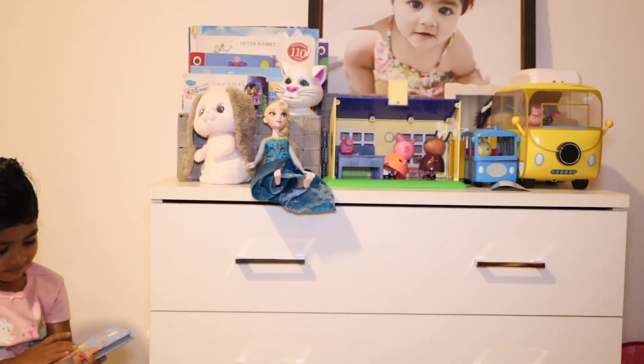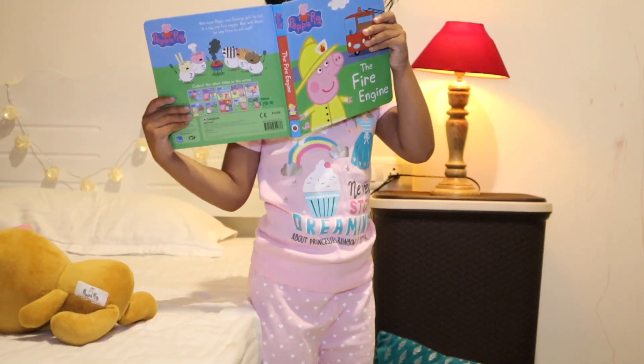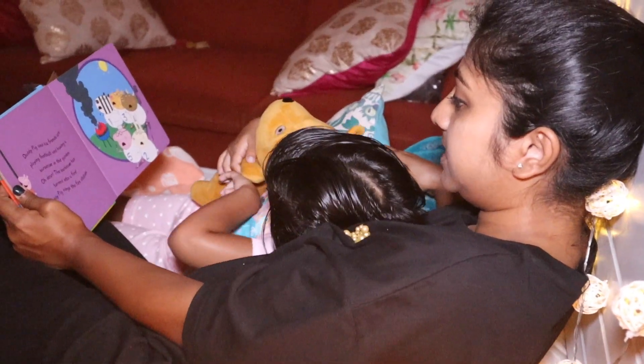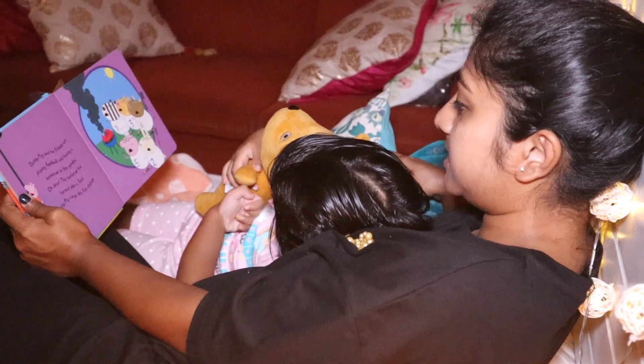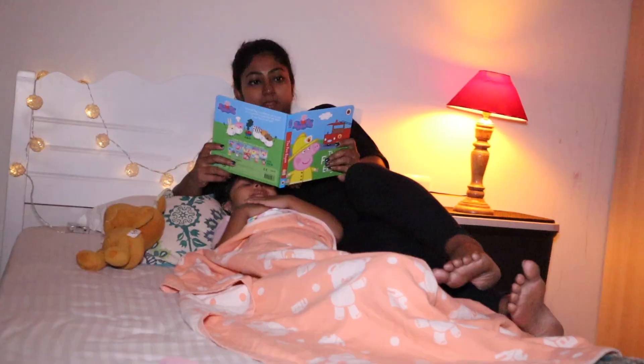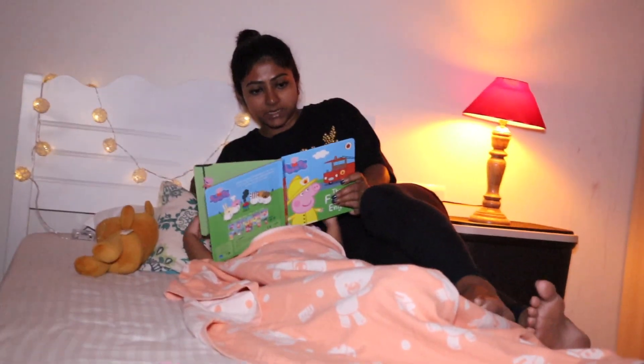She loves reading Peppa Pig books. We are still trying to make her sleep in her own bed, but most of the time she wouldn't sleep and would wait for us to go to bed and then crawl in with us — but we don't really mind because they grow up so fast.